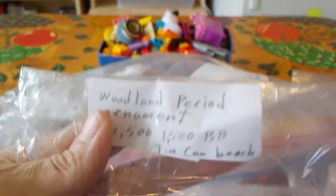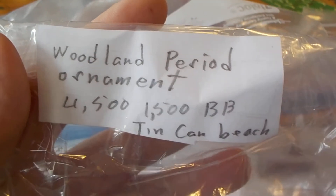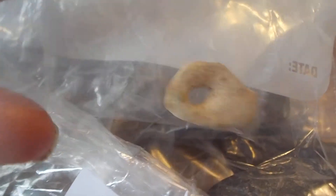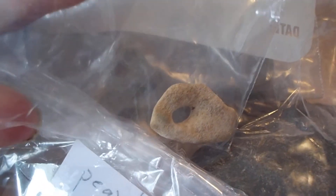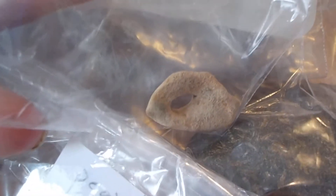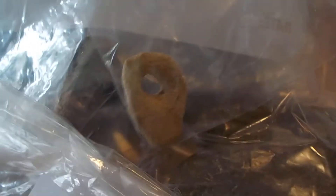It almost looks like nothing in the bag, but it's actually a woodland period ornament, 4,500 to 1,500 BP. That is usually worn in the hair or off the earlobe or on a garment. That's the Archaic period, Neolithic period ornament — very common, but very old.